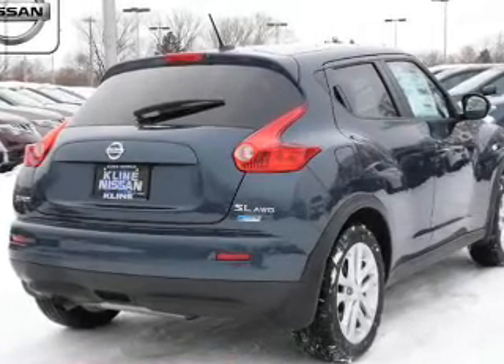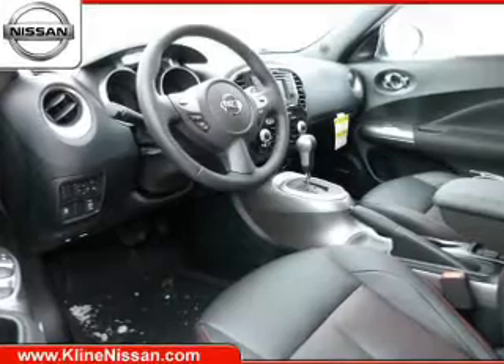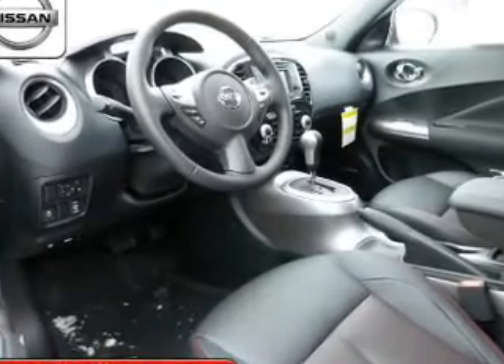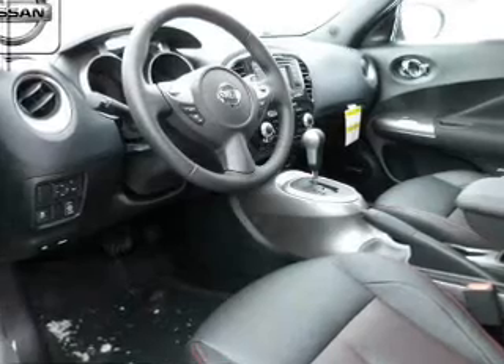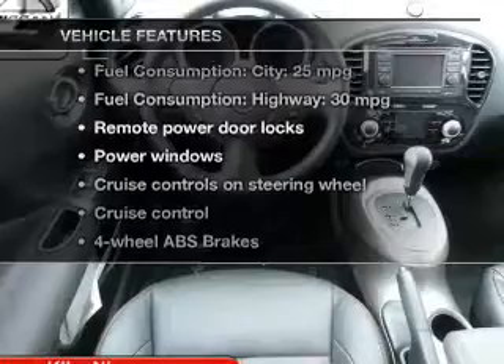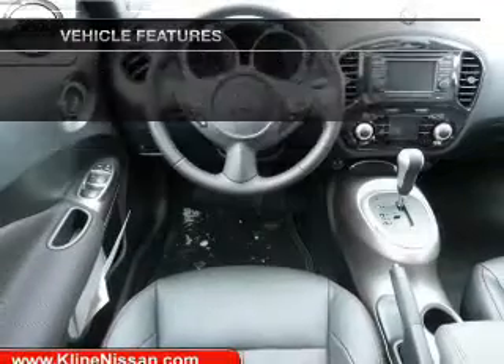Find your way easily with the included navigation system. Anti-lock brakes help you bring your vehicle to a safe stop. Let the outside in with a power sunroof, and memory settings make for a more comfortable ride. And with these notable features, you won't want to miss out on the opportunity to own this amazing ride.